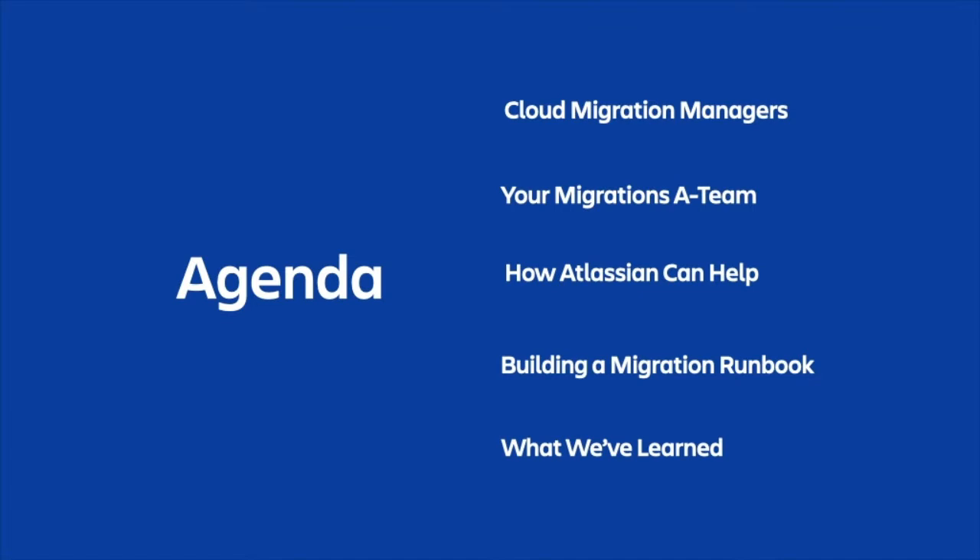We'll start with an overview of what Cloud Migration Managers do before jumping into additional information about gaining alignment with internal stakeholders, how Atlassian can help, and building a migration runbook. We manage a lot of successful cloud migrations, so we'll also share what we learned along the way.